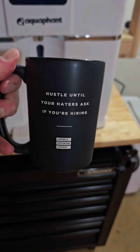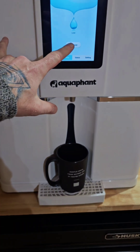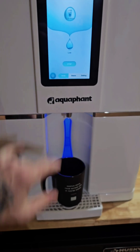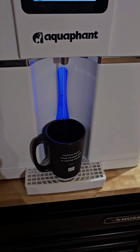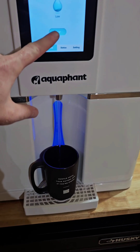Oh, we got a new cup. 'Hustle until your haters are asking if you're hired.' That's a damn fact, and that's played out quite a few times. So let's go ahead and press dispense — boom, water's flowing. We'll talk about why this is unique in just a minute, but this is actually a really cool thing.